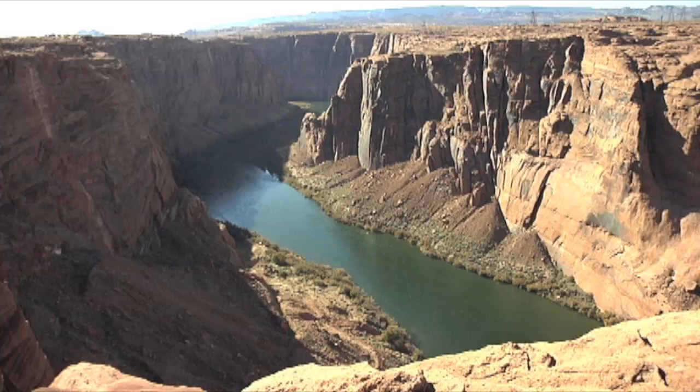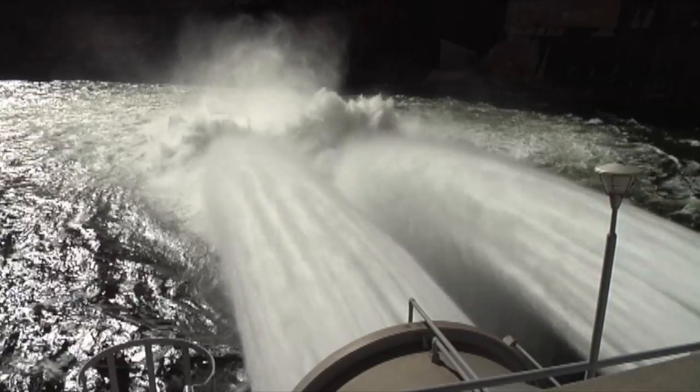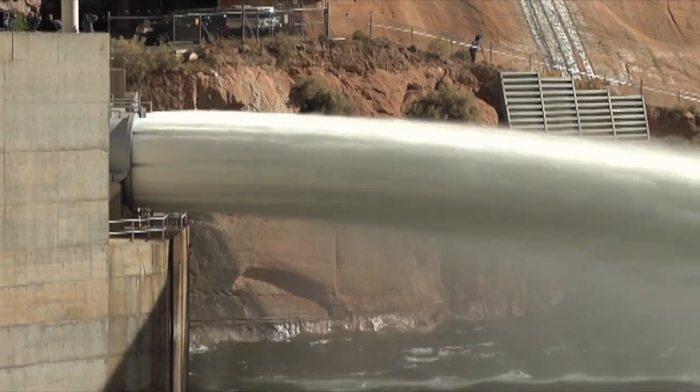On Monday, the floodgates at Glen Canyon Dam were opened to mimic the flooding the Colorado River would have experienced before the dam was built.